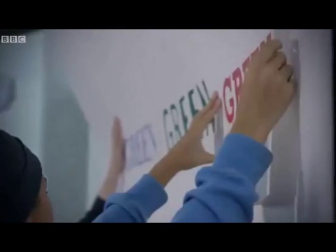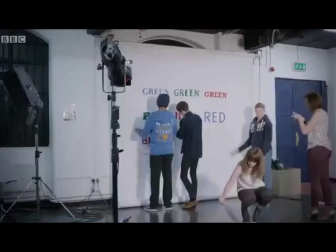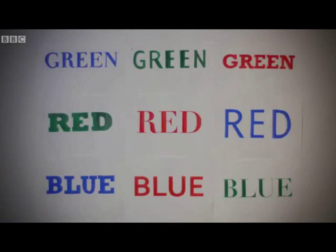Now for the experiment. When light falls on the painted words, what makes them look different colours? Only one of each colour word is actually painted in the same colour as the word. Pretty easy to see, isn't it?